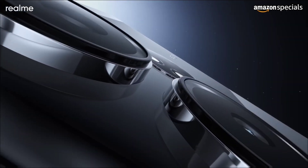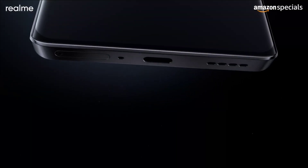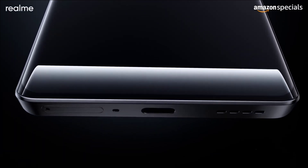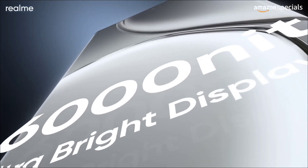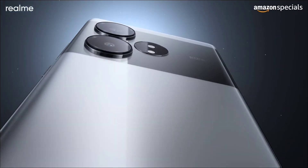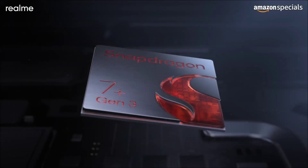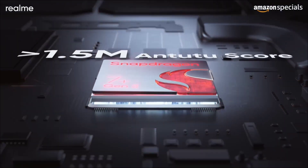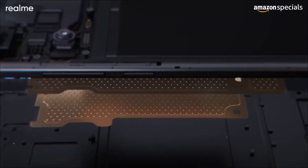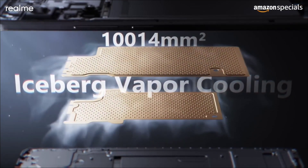Other attractive specs include a huge 6.78-inch 120Hz AMOLED display that hits 6000 nits of peak brightness, making it very clear and bright even on a sunny day. The camera setup includes a 50MP primary sensor with optical image stabilization that delivers great performance.